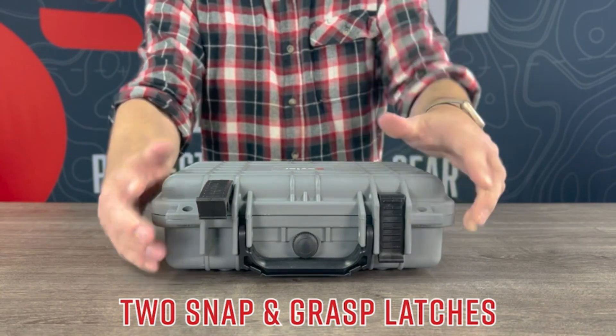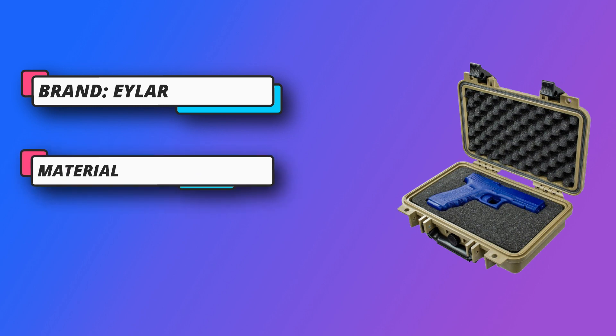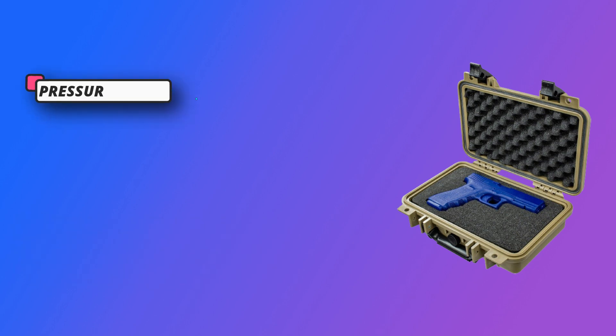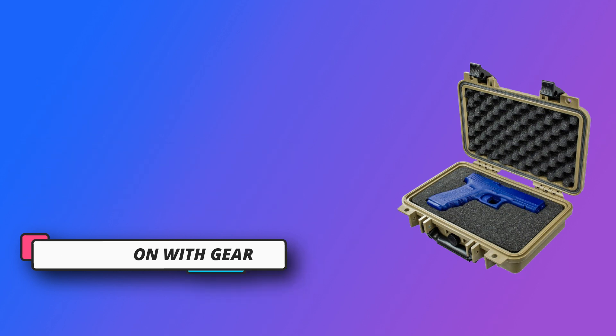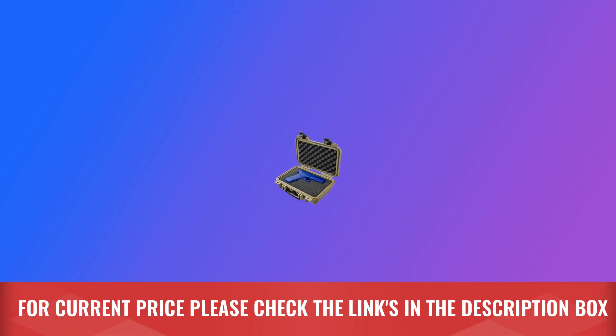Injection molded from reinforced high-pressure polypropylene plastic that is waterproof, crush-proof, and resistant to corrosive chemicals. Adaptive pressure equalization valve releases built-up air pressure, allowing for atmospheric compensation when transported at high or low altitudes and within cargo vacuums. For current price, please check the links in the description box.